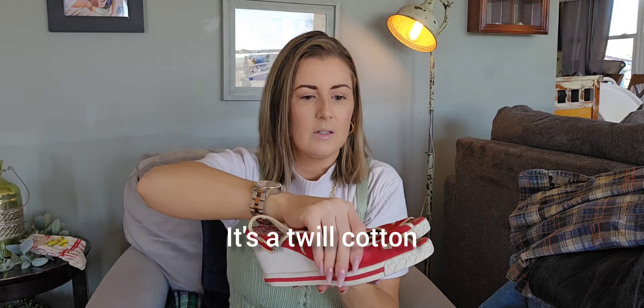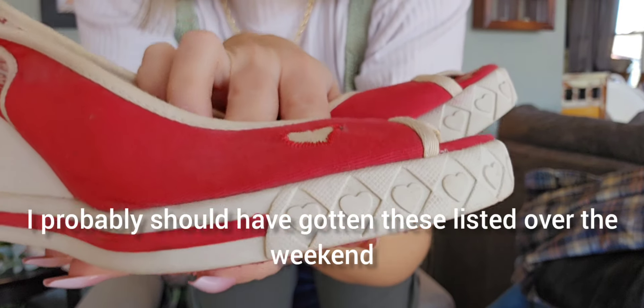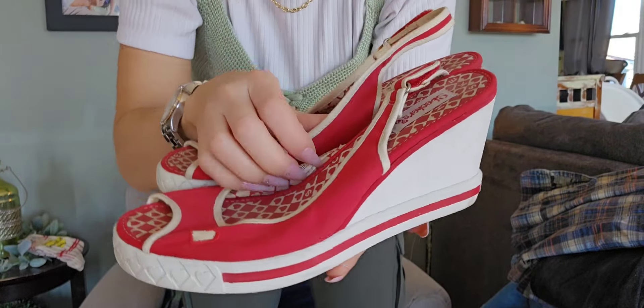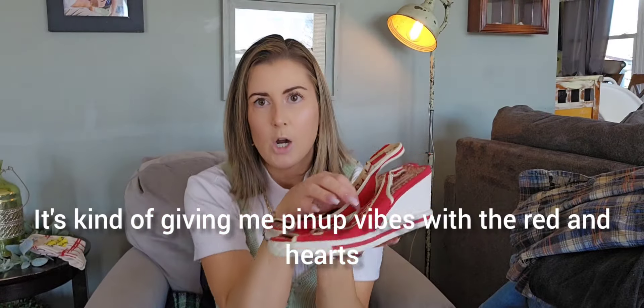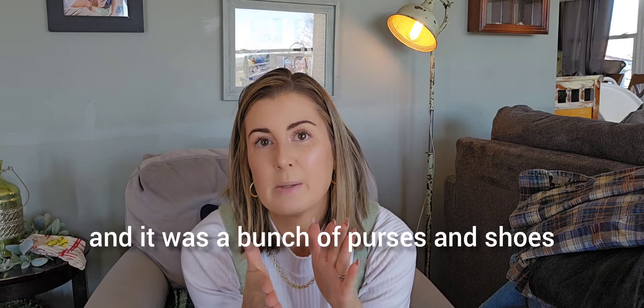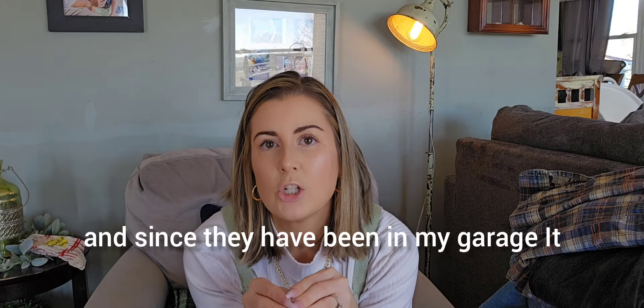These are a twill cotton. What's super cute is they're like a sneaker but if you look up close, they have the heart and hearts on the side sole — a nice little wedge. These are an eight and a half. Really cute — kind of giving me pinup vibes with the red and hearts. Slingback wedges, I'll probably list those for $50. Whenever I find nineties or Y2K shoes with a rubber sole, I always do the bend test. I recently went through a death pile from my garage — some Brighton mules got dry rotted from the cold and I had to throw them away. I was so sad.